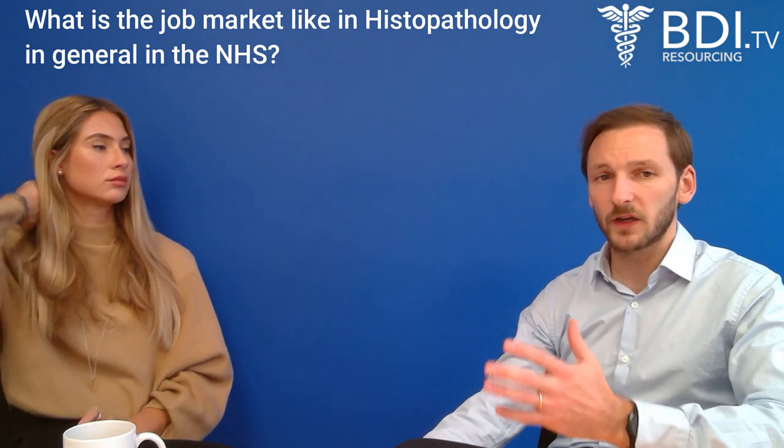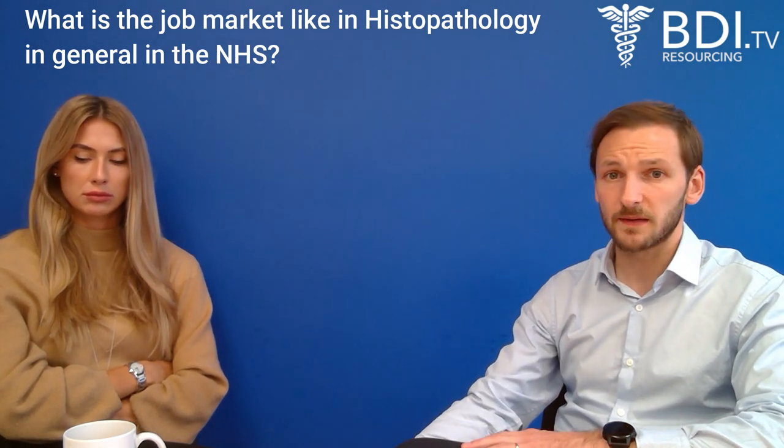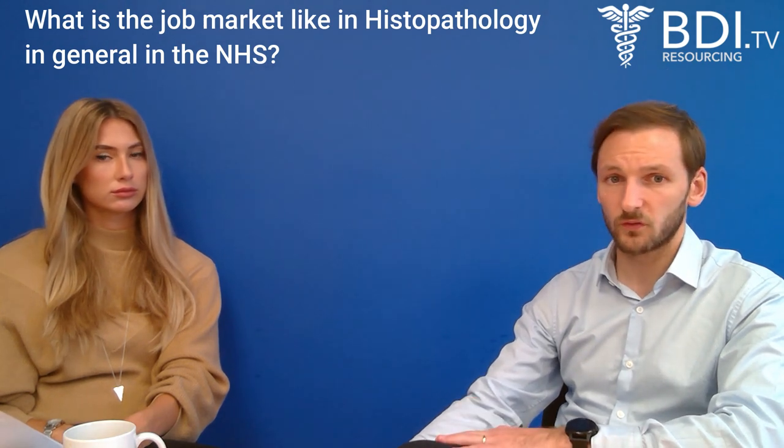Question four: what is the job market like in histopathology in the NHS? It's fantastic. Histopathology has always been a really high demand area within medical recruitment. Because the FRCPath exam is so difficult to pass — pass rates for international candidates tend to be below 30 to 40% for Part 2 — the number of candidates coming through is relatively low compared to the number of positions. So there are a lot of opportunities for histopathologists, whatever your subspecialist interest area is. Once you've done your FRCPath, that really is the keys to the door.